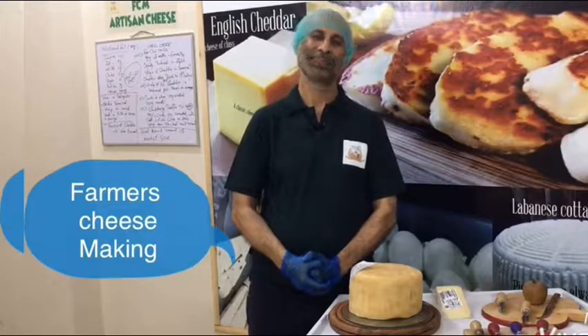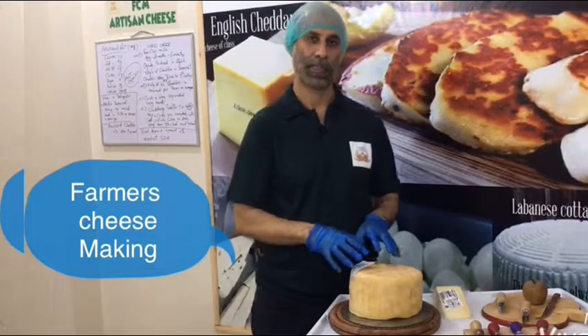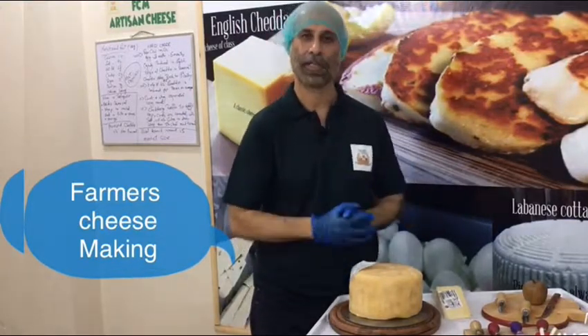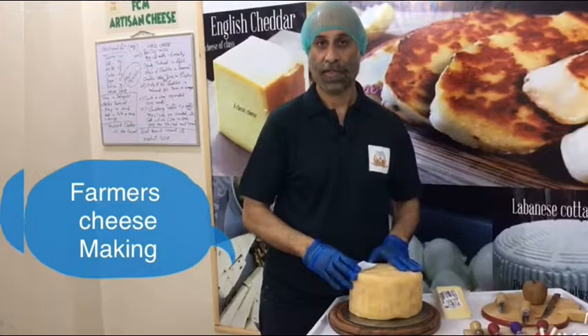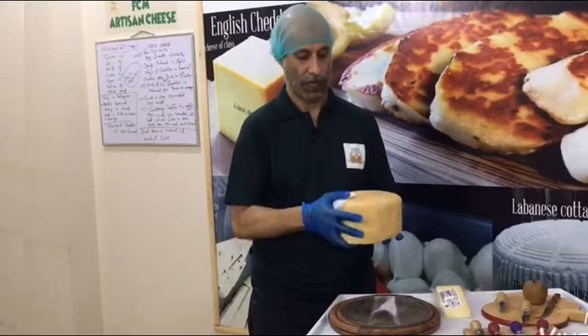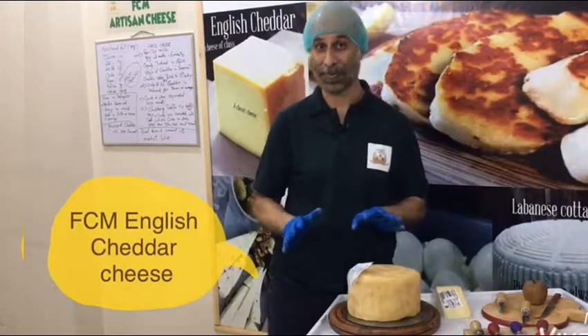Hello and Assalamualaikum ladies and gentlemen. Now we are going to our informative video, in which we will tell you that processed and non-processed cheeses are different. At Farmer's Cheesemaking, we are producing 100% non-processed mature cheddar. We are producing over 50 varieties of non-processed cheeses.